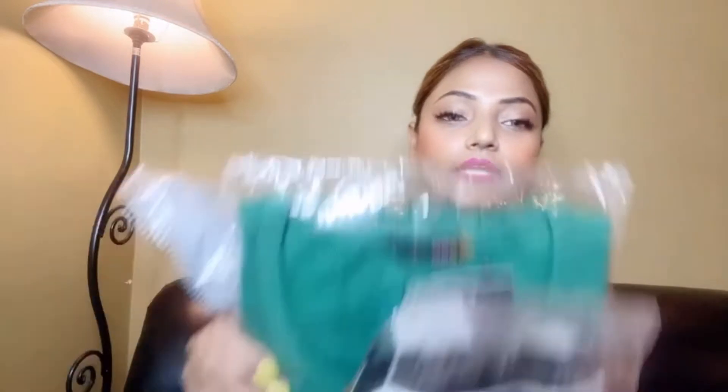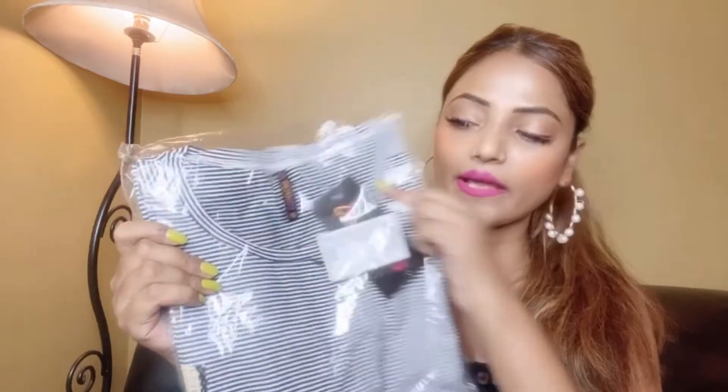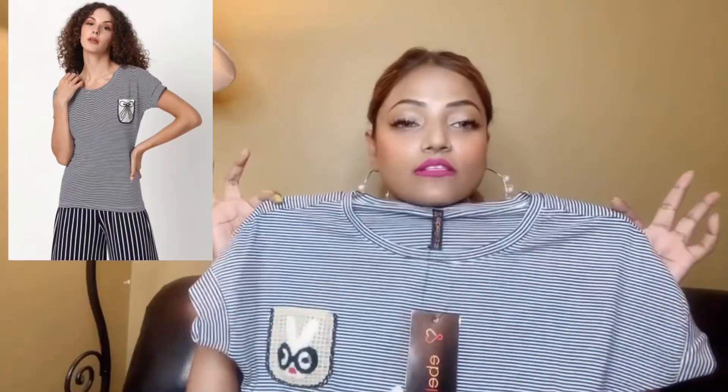I have bought these 3 tops. Firstly, I have bought this black and white striped top. Its price is 150 rupees and I bought medium size. As you can see, its fabric is very good and soft. It has a pocket which is very cute, and it has black and white stripes. My second top is black color.